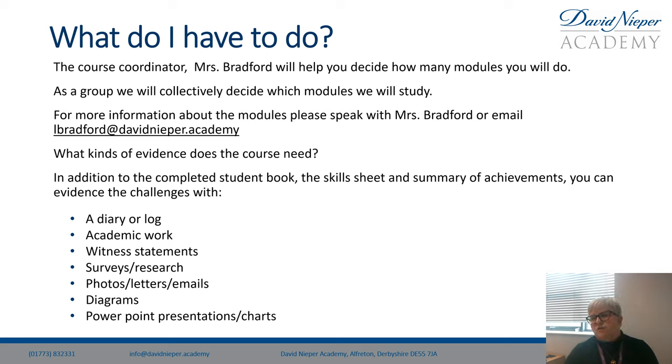What kinds of evidence does the course need? We normally get big folders and put everything in poly pockets so we can evidence the challenges with a diary. There's lots of academic work, witness statements, surveys, photos, diagrams, PowerPoint presentations and charts.